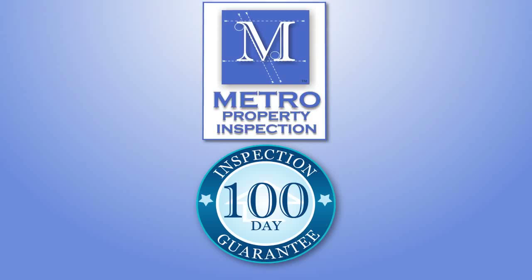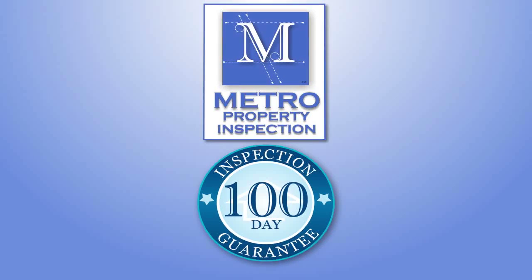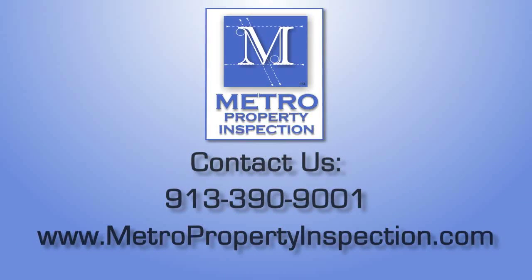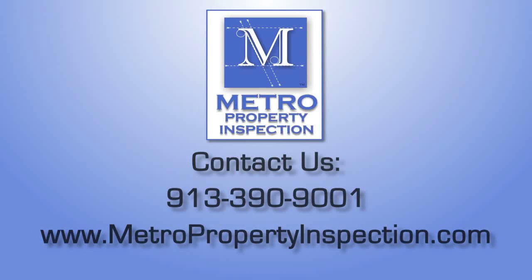For more information about our industry-leading 100-day limited warranty service, including details on coverage and terms, give us a call at 913-390-9001.